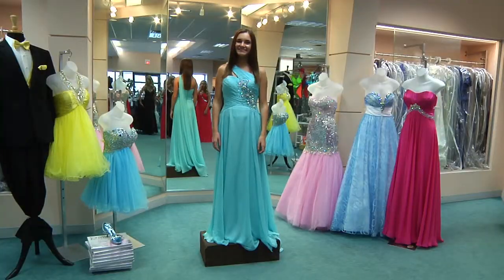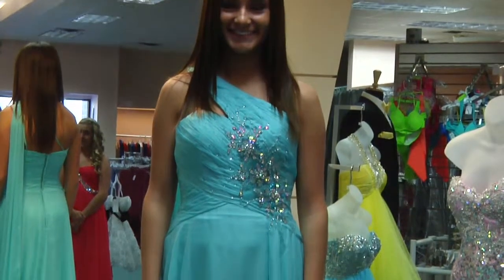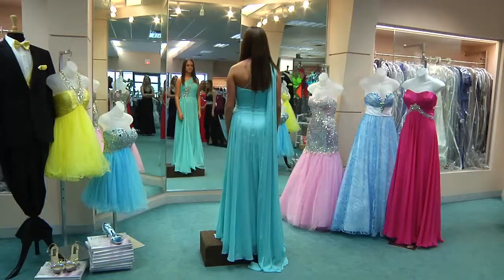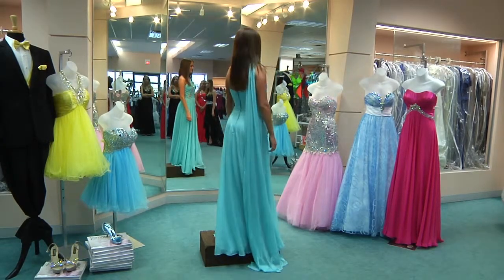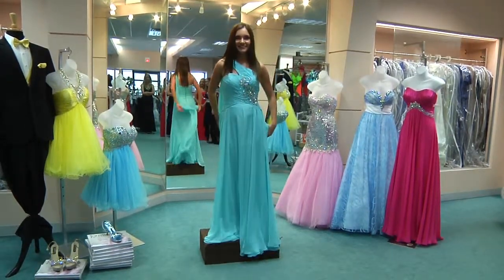And Melanie is also wearing a Sparkle chiffon dress in turquoise. It's a one-shoulder and it has an open back on it as well and a scarf that you can tie around your neck or let hang off the back.